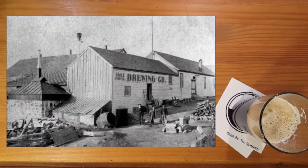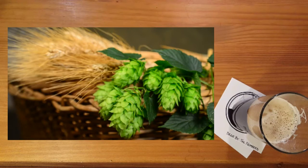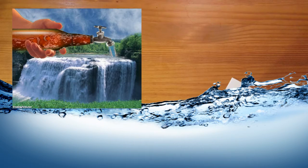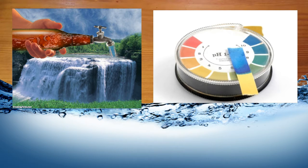Brewing was traditionally a very local process. Local agricultural ingredients like barley and hops could be transported across country, but the most ubiquitous and heaviest ingredient in beer — water — has been and still is very local. So today on Beer by the Numbers, we're examining the surprisingly complex world of water as it relates to beer, and looking at what water treatments the modern brewer and home brewer need to consider to make great beer.